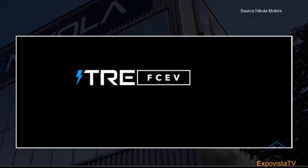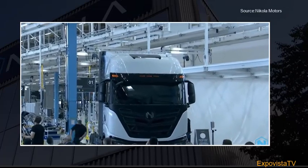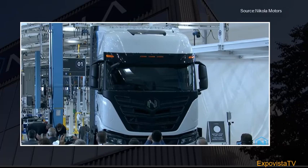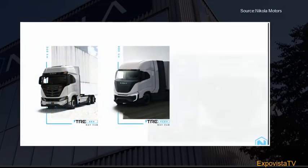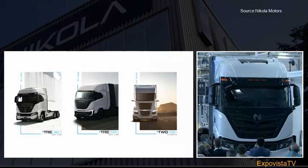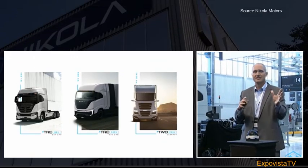Behind this curtain, for the first time unveiled to the world, the Nikola Tre fuel cell electric vehicle. Isn't it beautiful?